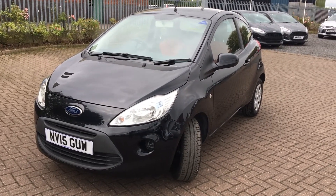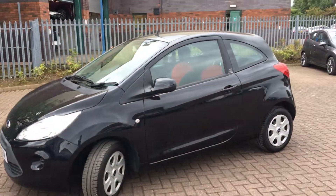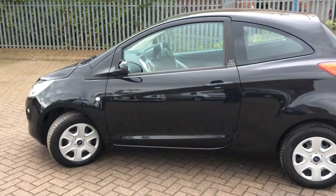Welcome to Jennings Ford Stockton. Today we've got for you the Ford Ka Edge Edition in midnight black. This is a great little economic car, great for a first-time buyer or someone who's just passed their driving test.